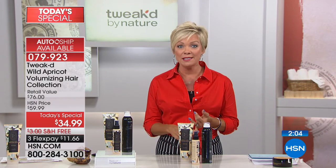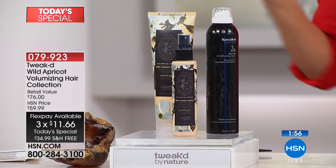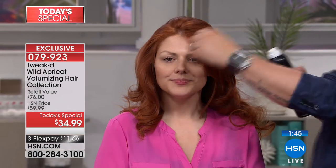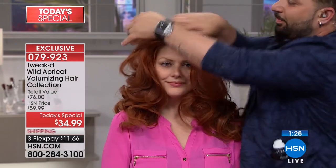This is an HSN exclusive — the only place in America you can find our products. One place in Canada now, and we just started with the UK, which sold out so fast there's nothing left in Europe. This system is different — it's a treatment that washes your hair. I'm the first to create something so unique, made out of love for my mom.